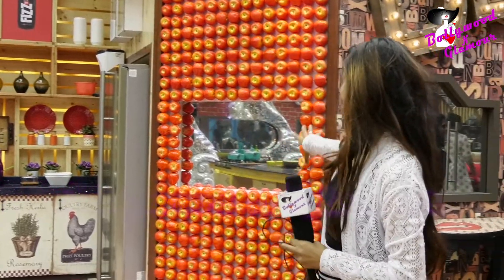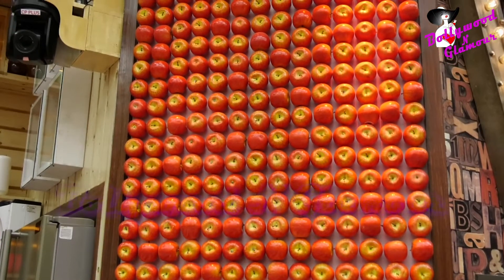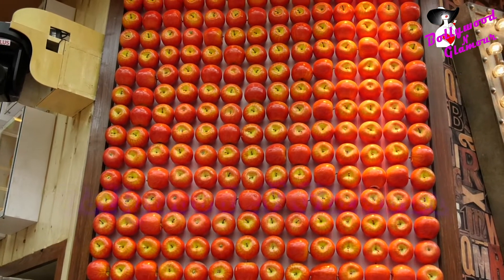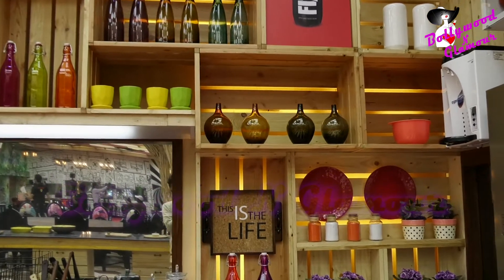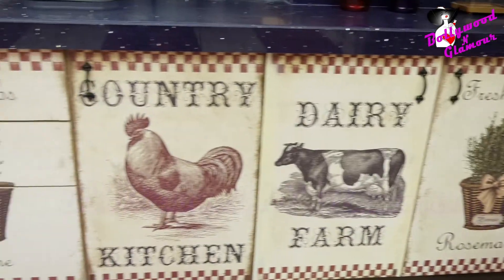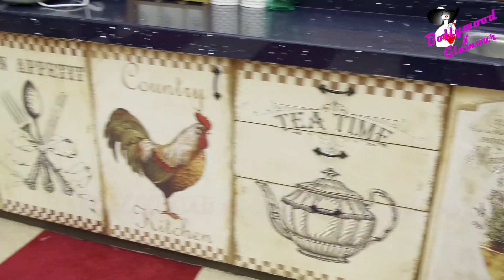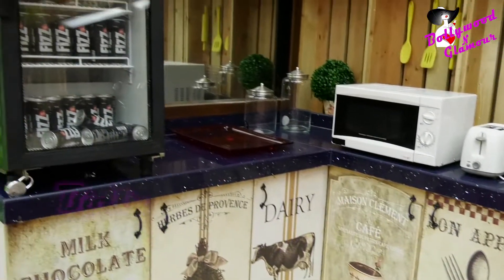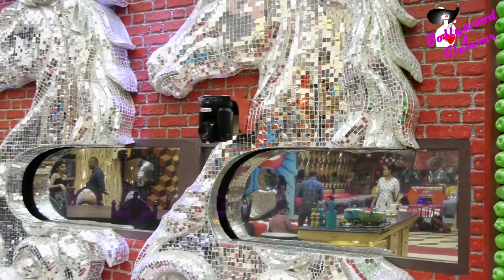We are going to show you the Big Boss kitchen. You can see the themes are of apples. So this is so different — like you have never seen it. It's an apple theme. And you can see the backdrop of the kitchen is wooden, which we normally see in the season of mangoes. There are farm animals like chicken, and on the other side you can see a horse which is made up of small mirror glasses. So these are something different.